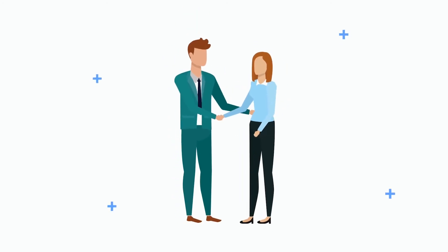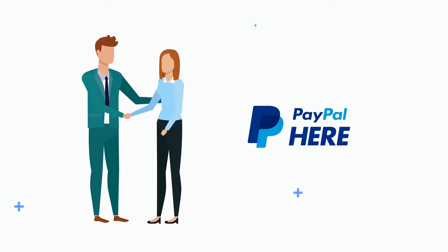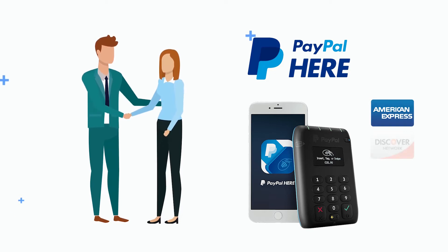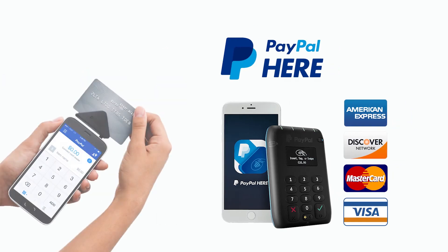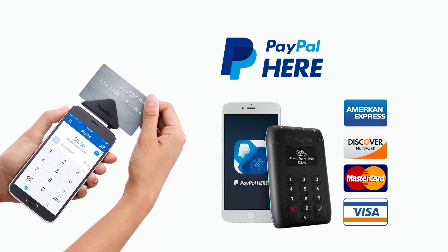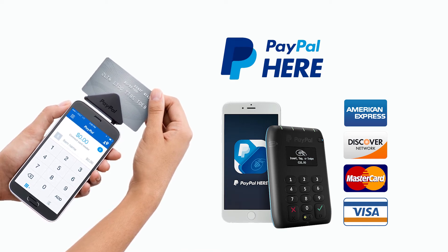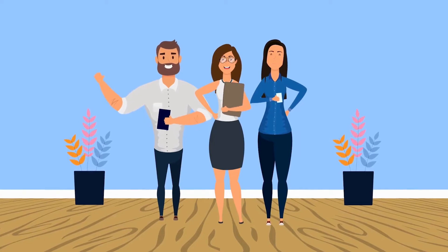Leverage the power of PayPal Here to ensure you never have to turn down a customer. We powered our POS system with PayPal Here, so you'll be able to accept payments by cash, check, and all major credit and debit cards, including American Express, Discover, MasterCard, and Visa. PayPal Here even comes with a swiping credit device that makes it as easy as possible to accept these payments.